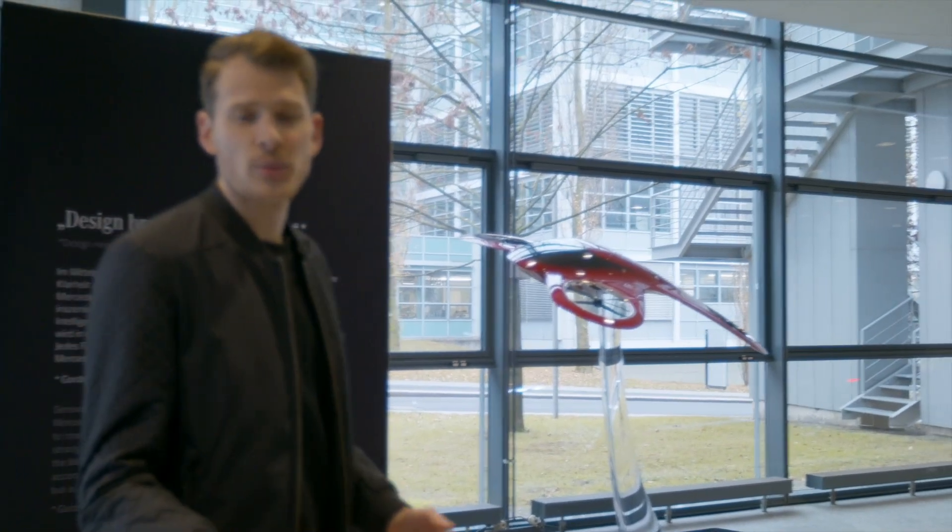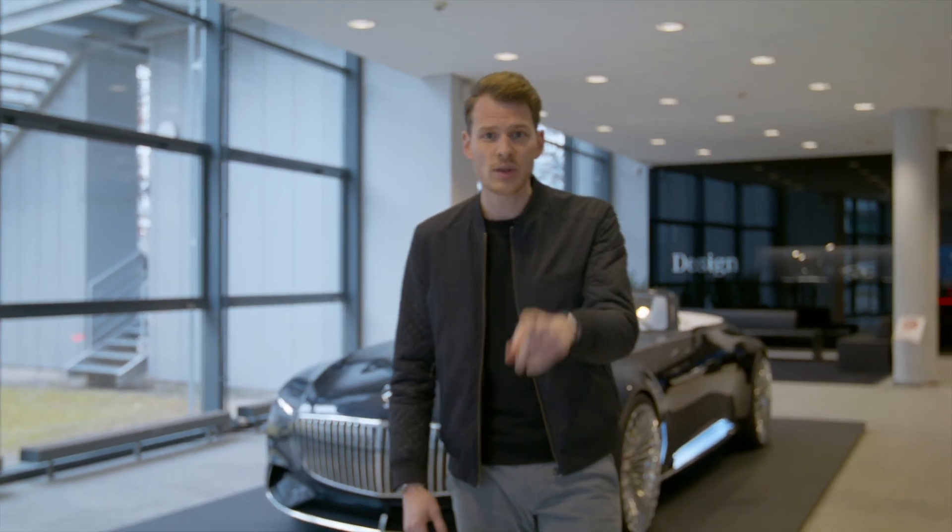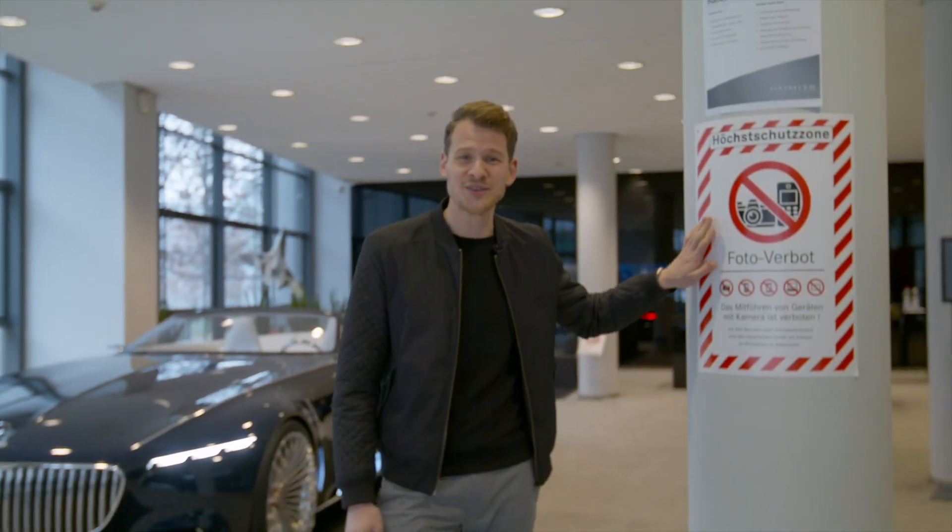Mercedes-Benz is a luxury brand with a huge heritage, that's for sure. But how does luxury and design go together when it comes to electric cars? That's what we'll find out today and as you can see, it's gonna be very confidential.